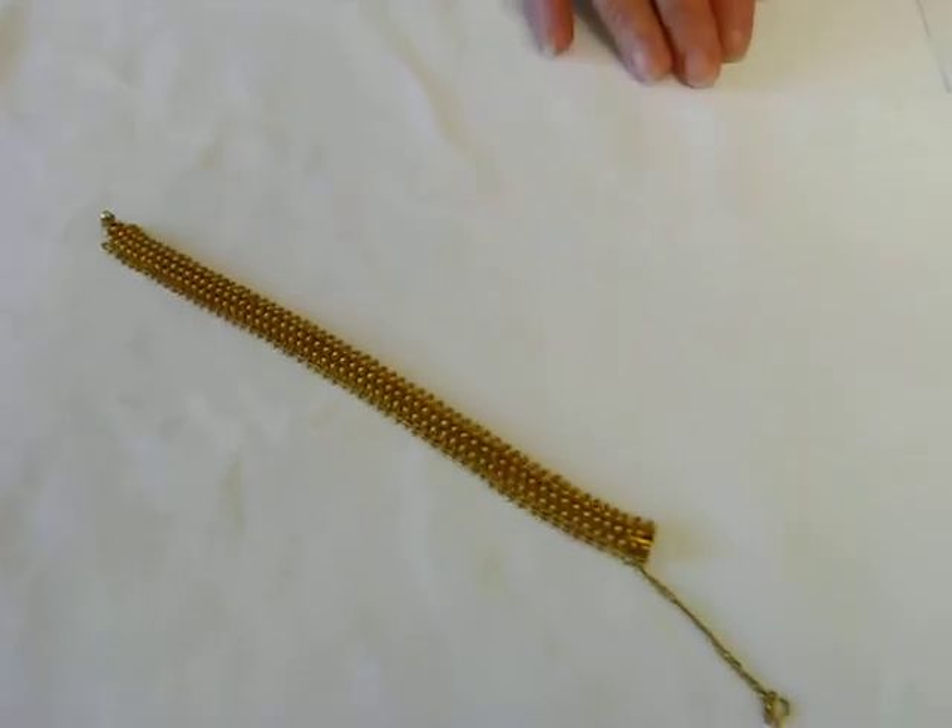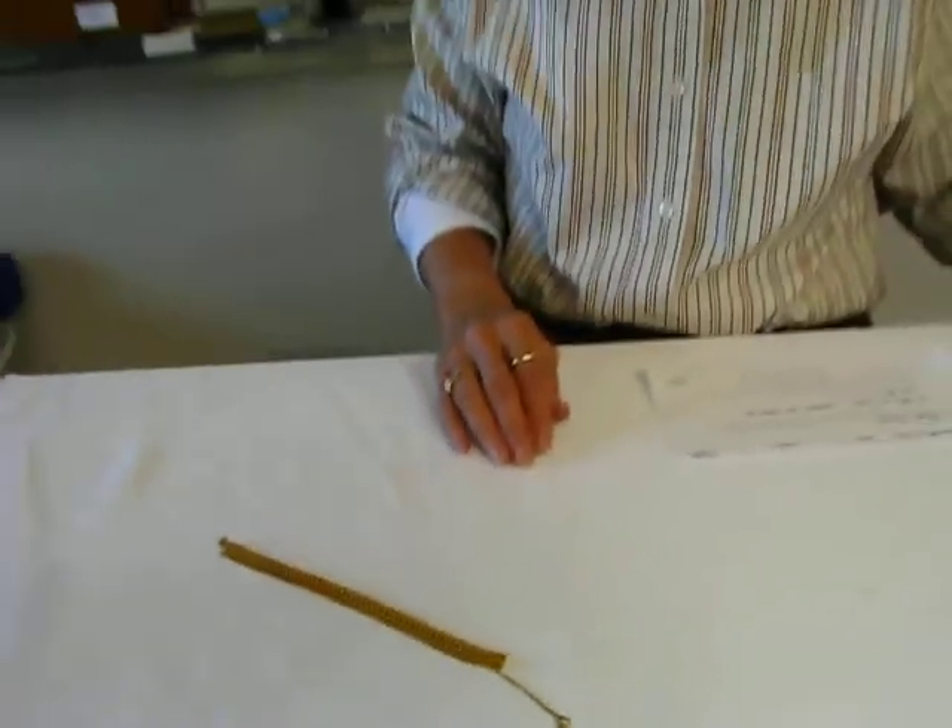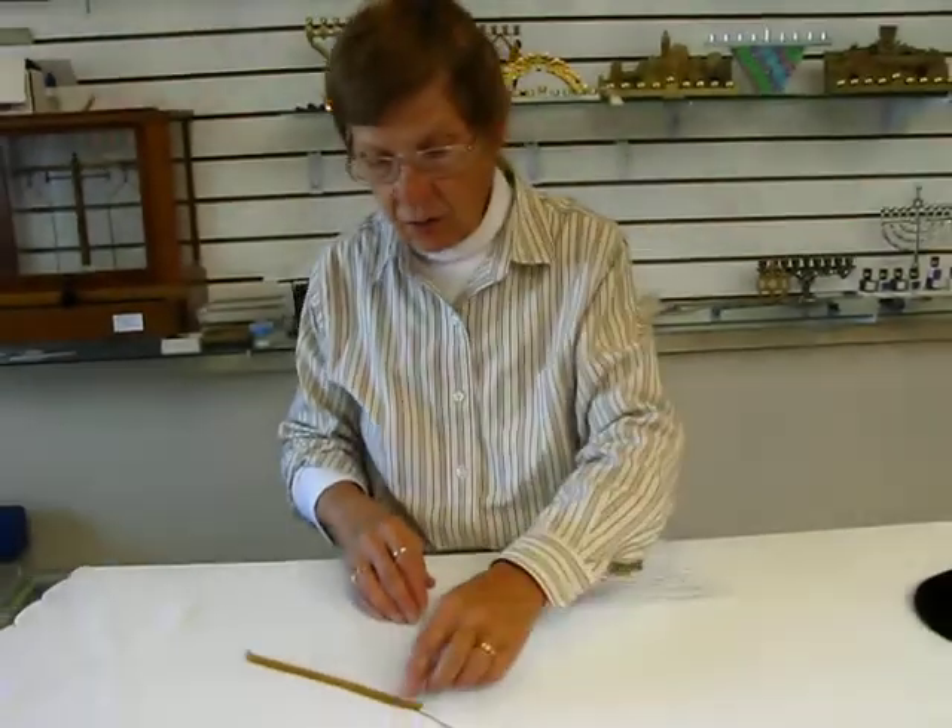This is all 14 karat gold. It's 7 and a quarter inches long and half an inch wide, and it is hallmarked.